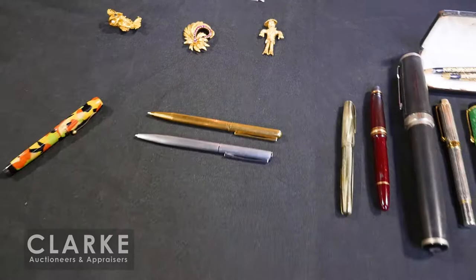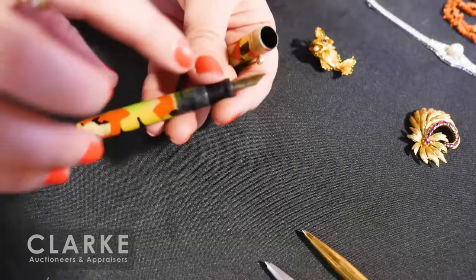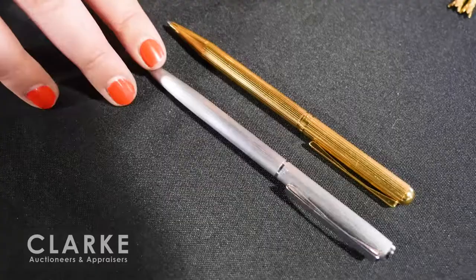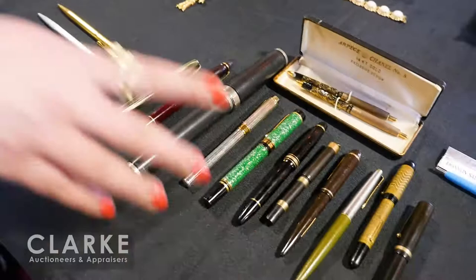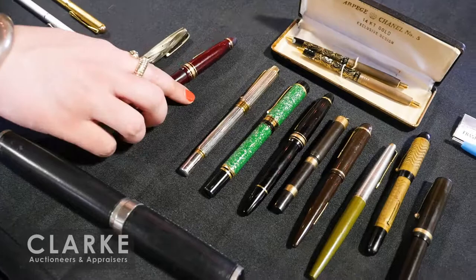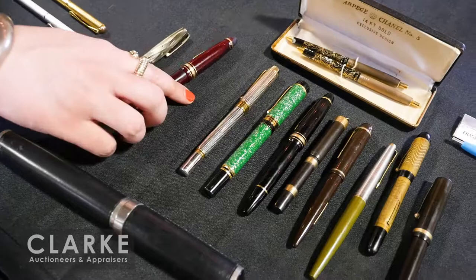An 18-karat gold scarecrow brooch — I couldn't think of anything cuter — with diamond eyes, enamel decoration, and little legs that move. A Chilton clown pen with a nice gold nib, estimated at $400 to $600. A German pen grouping — one in 18-karat yellow gold — both together at $500 to $700. A large grouping of vintage pens: Gucci leather pen, Waterman, Schaeffer, Parker, two Montblanc Meisterstück pens, many with 14-karat gold nibs and the Montblanc with an 18-karat gold nib.